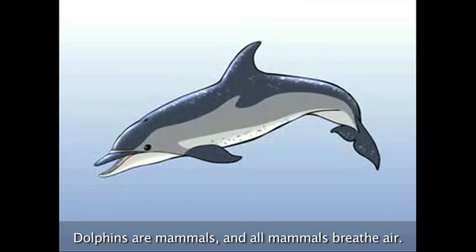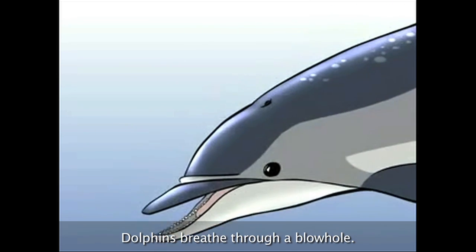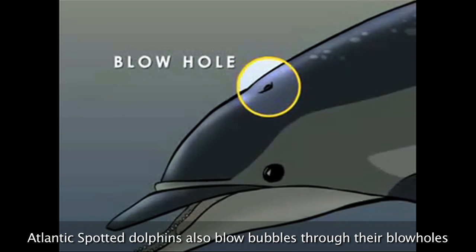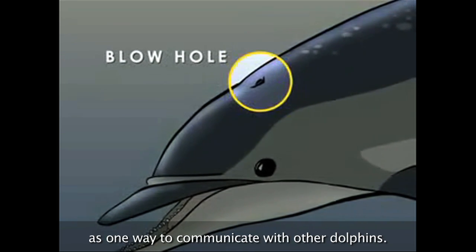Dolphins are mammals, and all mammals breathe air. Dolphins breathe through a blowhole. Atlantic Spotted Dolphins also blow bubbles through their blowholes as one way to communicate with other dolphins.